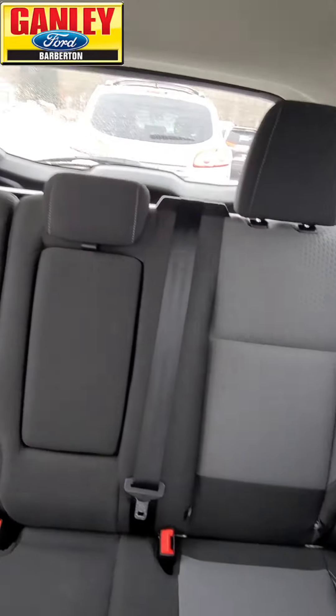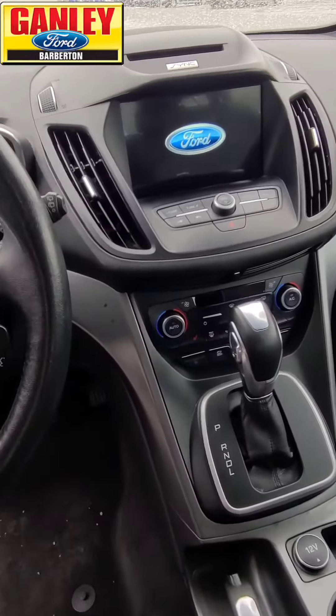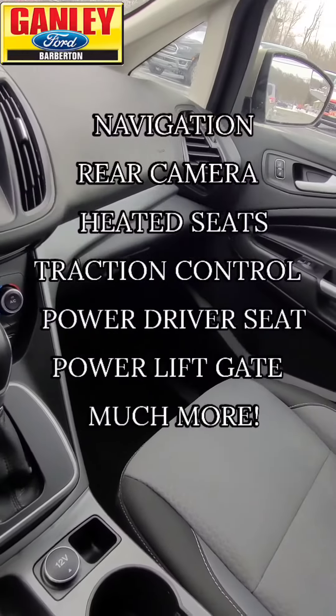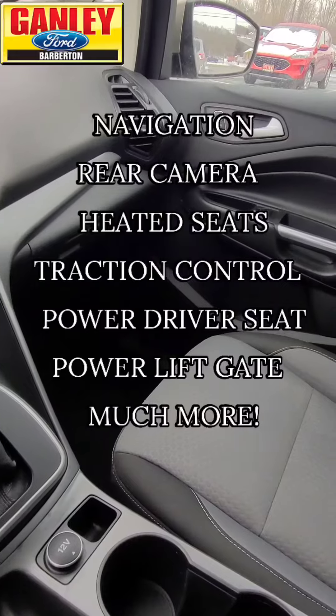Nice and clean in here. Plenty of room and this one's pretty loaded out. Navigation, rear cam, heated seats, traction control, power driver's seat, power lift gate.